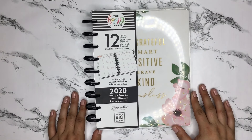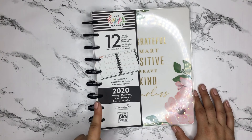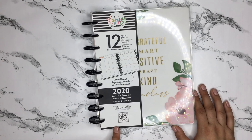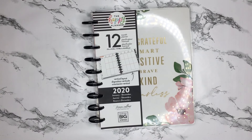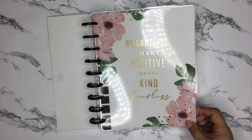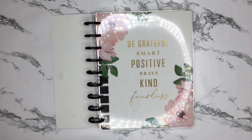This planner is available at Staples for $29.99, which is a bit expensive, and I didn't have a coupon — not sure if they have a rewards program. I did pay $29.99 plus tax, but it's really, really pretty. If you like this video please give it a thumbs up, subscribe if you'd like to see more, and I hope to see you all next time!